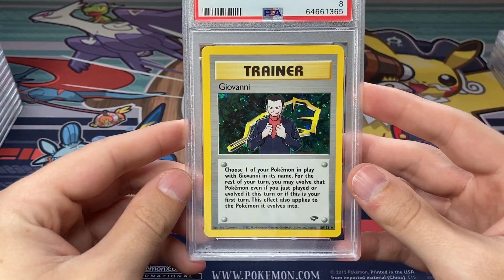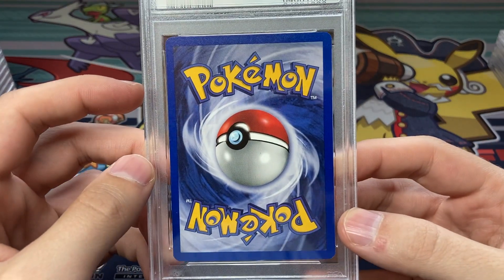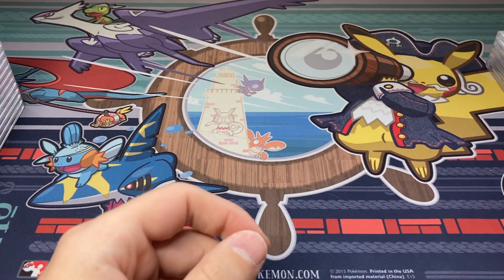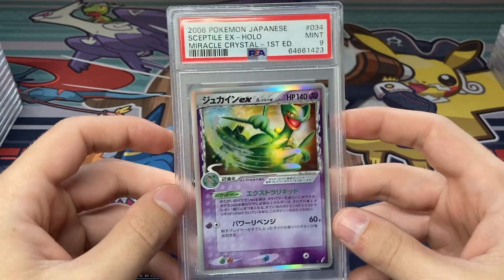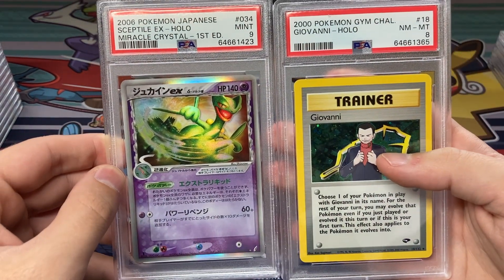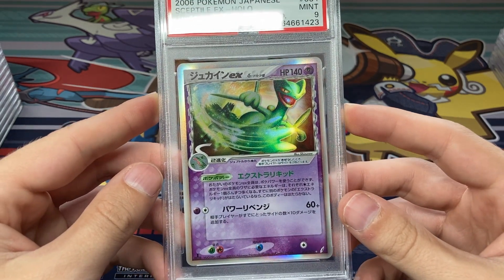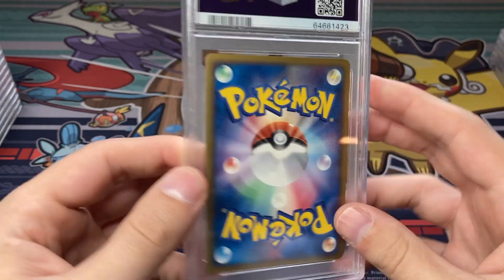A little bit of a disappointment here — we got the Giovanni Near Mint/Mint 8. I was hoping for at least a 9 on this, not really sure why it pulled the 8. Win some, you lose some on PSA grading. Kind of interesting — PSA is not sending stuff back in order anymore. This Subtitle EX card popped up in the middle — Mint 9 on this, centering is a little off, so I do kind of understand the 9 on that. Otherwise a very very nice card.